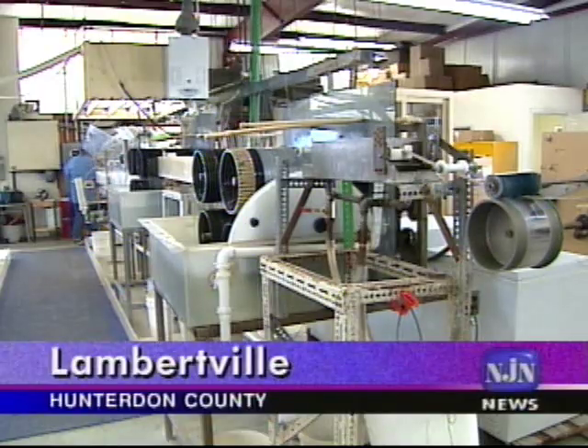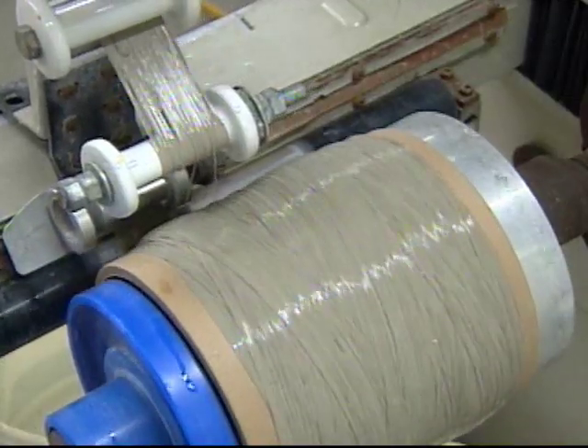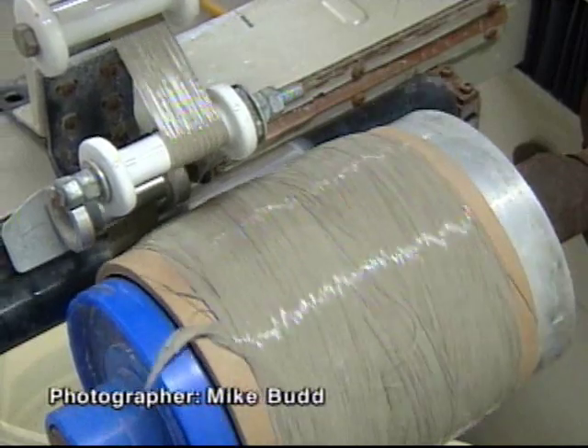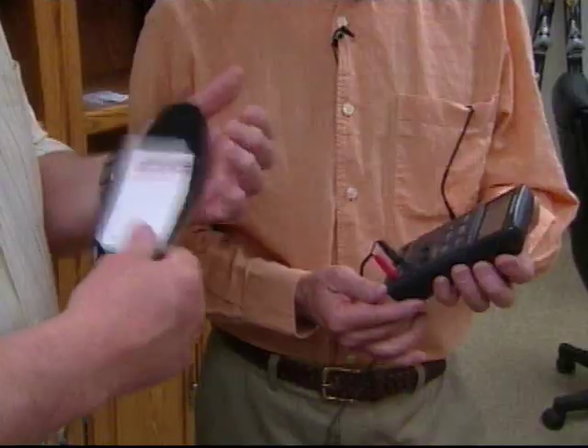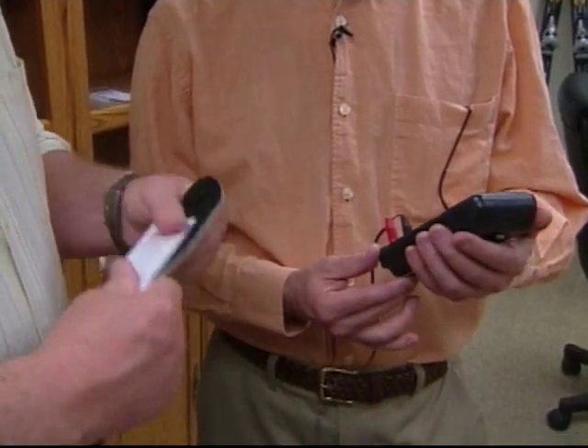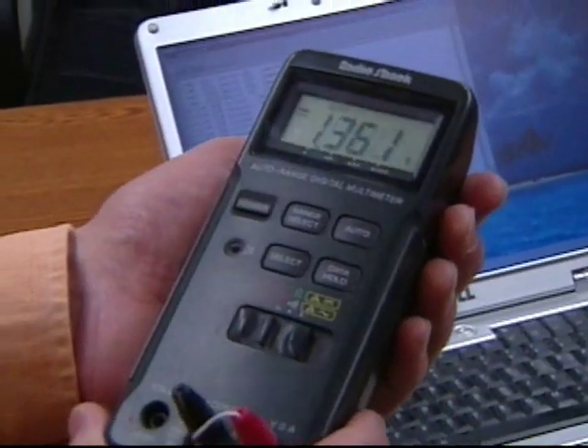The idea of replacing or recharging batteries with something that looks like gray spaghetti could sound pretty strange. But simple demonstrations, such as powering electronics by flexing a padded shoe insert, can make the potential plain to see.